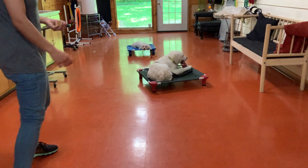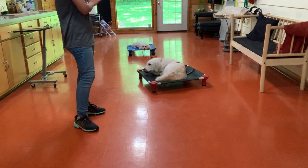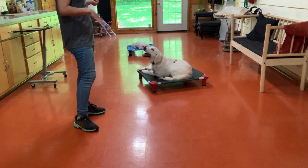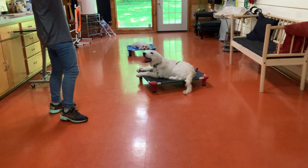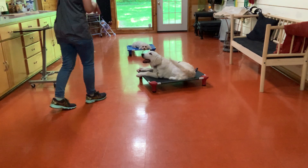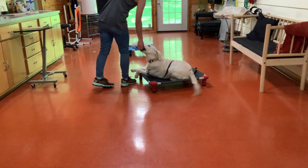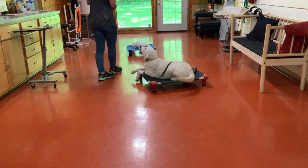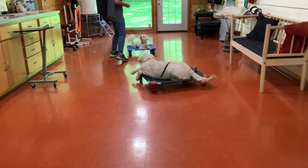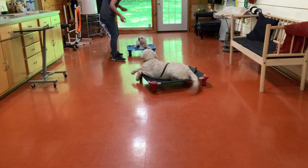We are practicing with Cooper and with Mickey with our place commands. For Cooper, he has to hold a spot, and Mickey is holding a bed. Good spot. I've just been running them through distractions level by level. The main distraction is having another dog in the room.